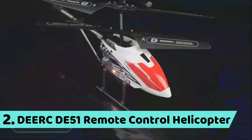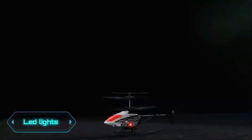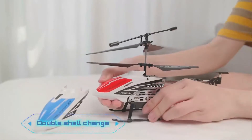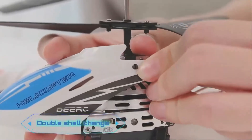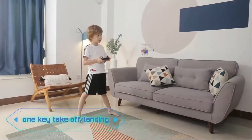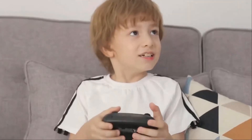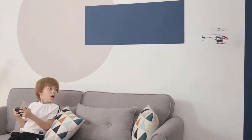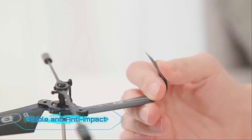Number 2: Dirk DE-51 Remote Control Helicopter. Features include LED lights, modularized battery, double shell change, one key take-off or landing, altitude hold, and pliable anti-impact design.